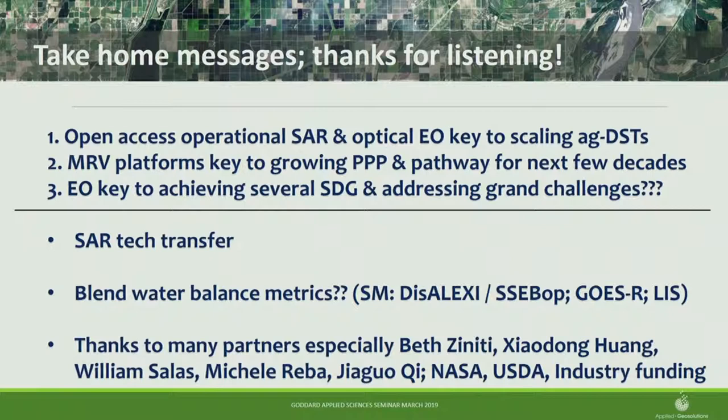If anyone wants to talk about SAR tech transfer, I'm happy to do workshops or host people at my shop in New Hampshire. I'm interested in fusing water balance metrics — soil moisture, ET models — and I know there's a big Land Information System crew here that I'd love to link up with. GOES-R is up and running. I think there's a smart way to put all those together for better ag water management. Thanks to Beth, Zhou Dong, Bill, Michelle, Jaigo, and all the funders — NASA, USDA, and industry partners.